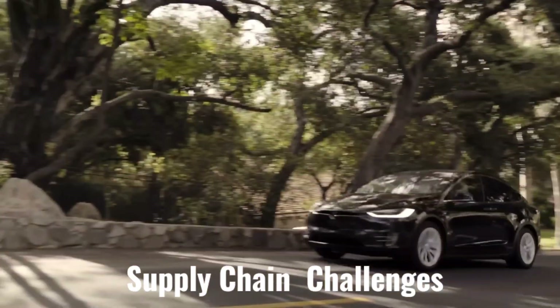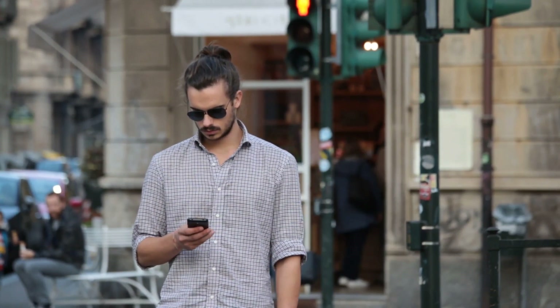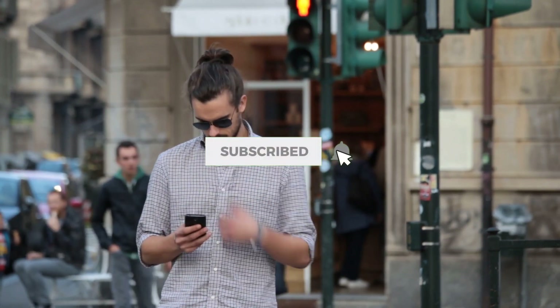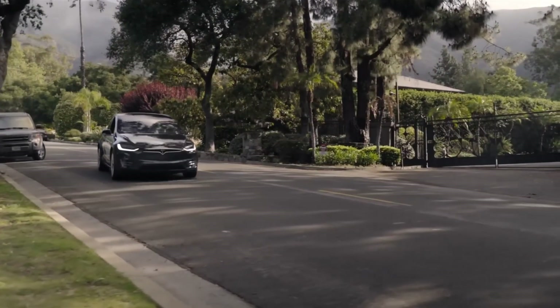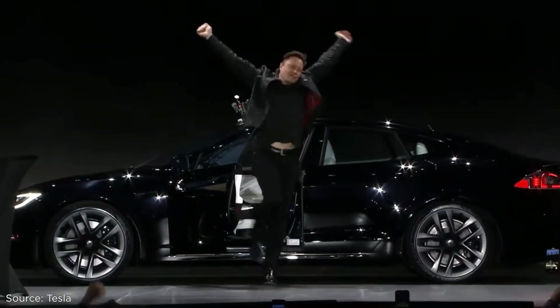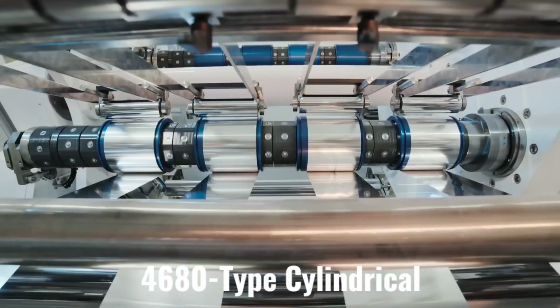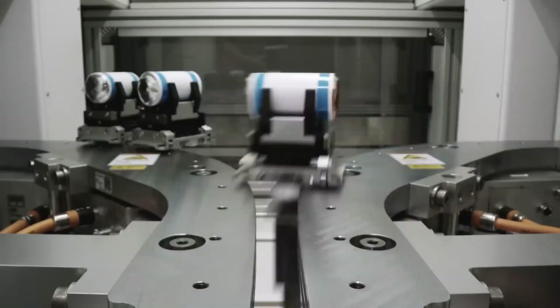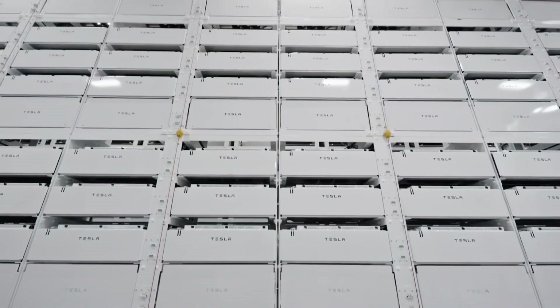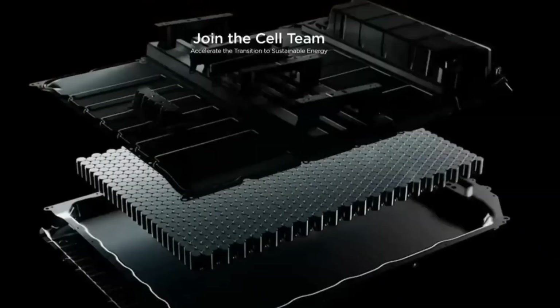We must admit that Tesla Giga Texas' progress is noteworthy, especially given that the factory is producing an all-new Tesla Model Y with 4680-type cylindrical battery cells and a structural battery pack. The plant's limited supply of this type of battery was considered a major bottleneck, which likely led to the decision to also produce the standard version with 2170-type cylindrical battery cells and a non-structural battery pack, as in other factories. This occurred in late June. We don't know what the ratio is in Texas between the 4680 and the 2170 Tesla Model Y.